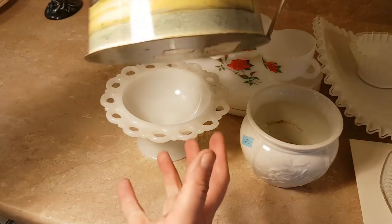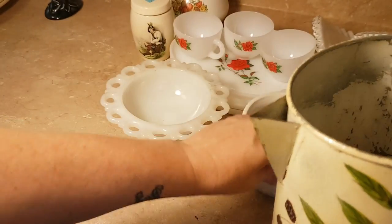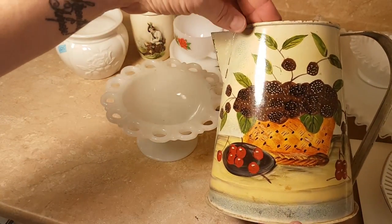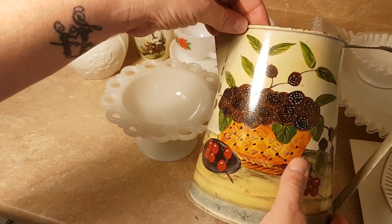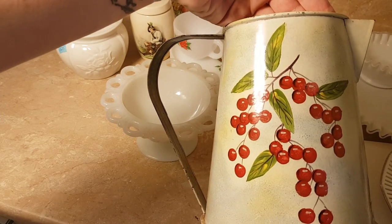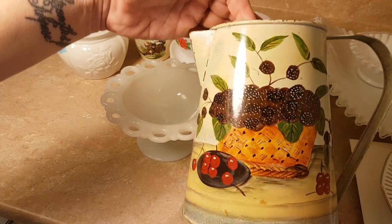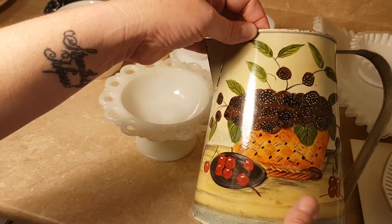I got this tall painted pitcher at a yard sale — paid more than I wanted to for it. She wanted $2. I like the very naive, folky, painty style. One side has — I don't know — are those elderberries? Some kind of berries? And this side has cherries and blackberries. Not sure what I'm going to do with it, but I thought it was cute.